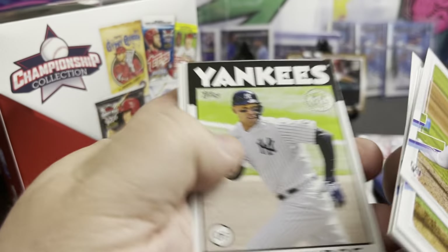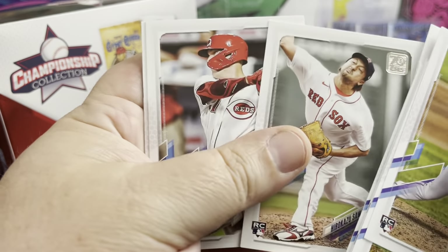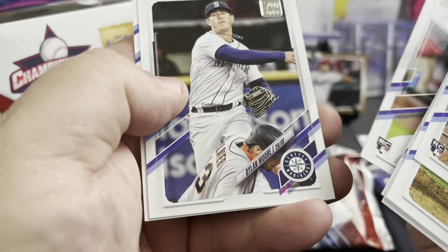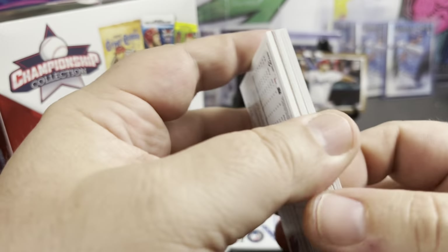Aaron Judge, Giancarlo, we got a Swanson rookie, a Tyler Stephenson rookie debut, and a Chase Anderson to end it. So not too bad, not a bad pack there.